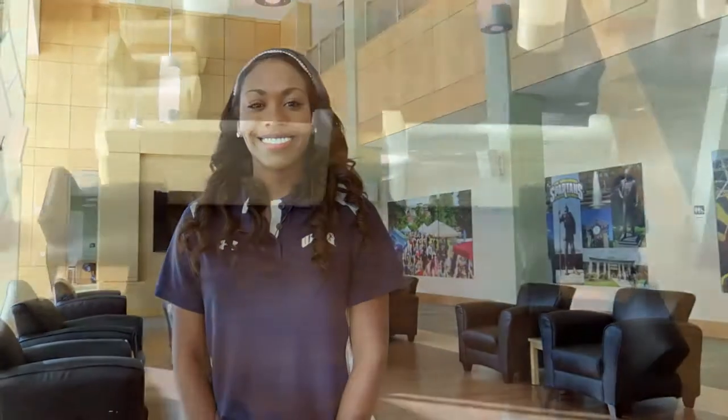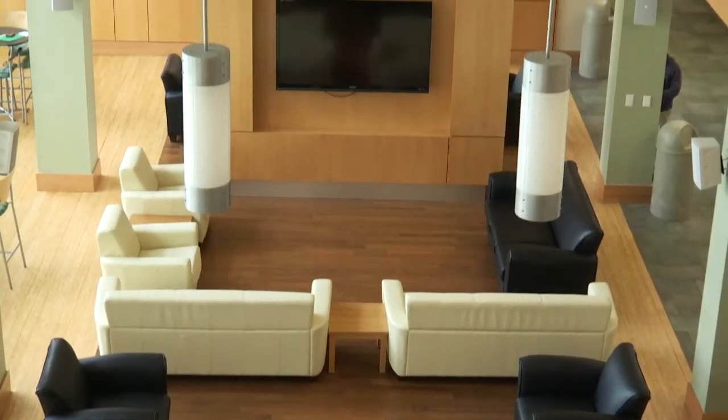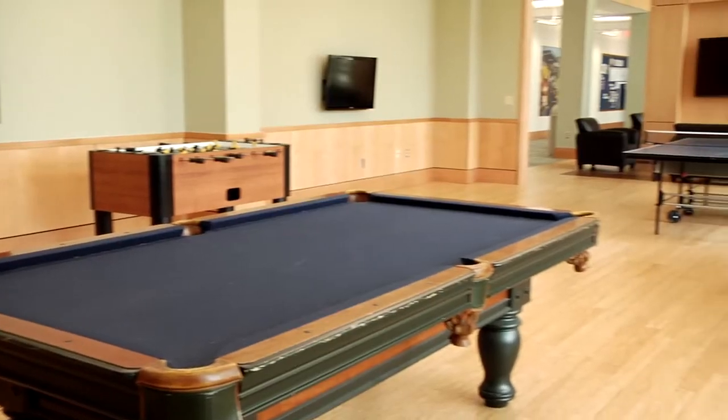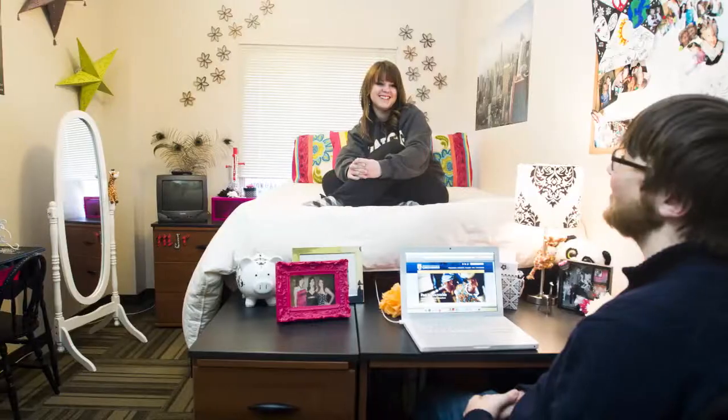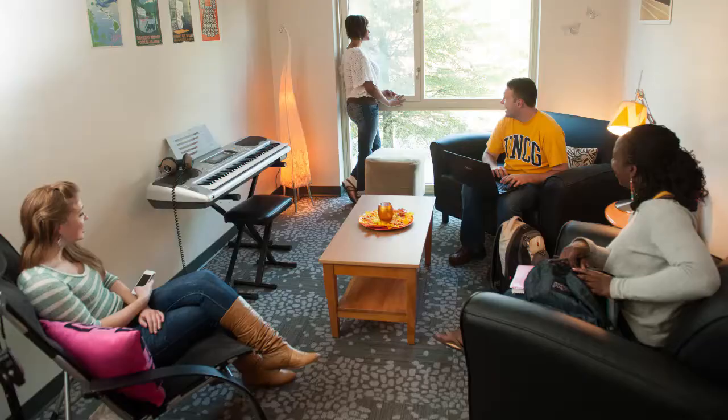Here we have Jefferson Suites, one of the new residential halls on campus for upperclassmen. As you can see, the first floor features big screen TVs, baseball, and pool tables. The suites here are sweet, with four single rooms or two double rooms sharing a common area.